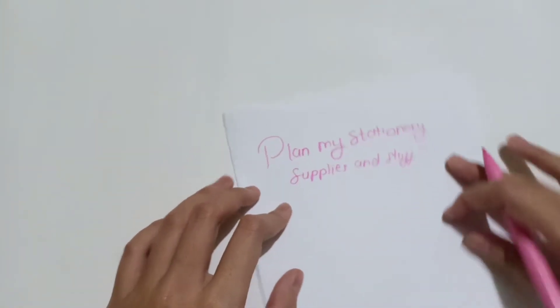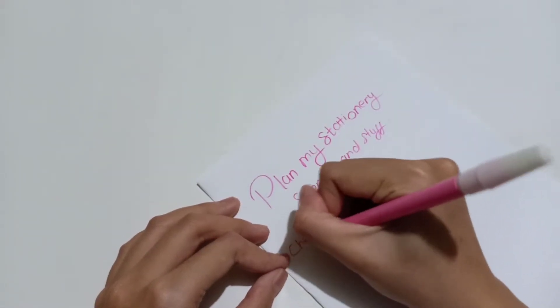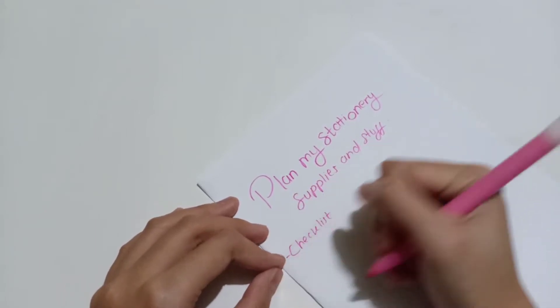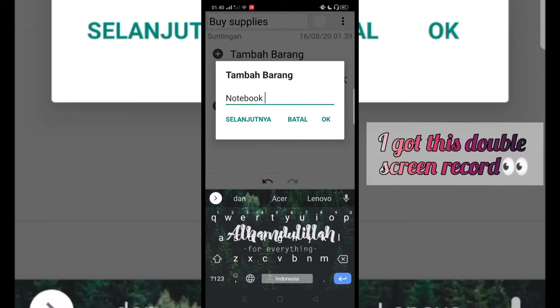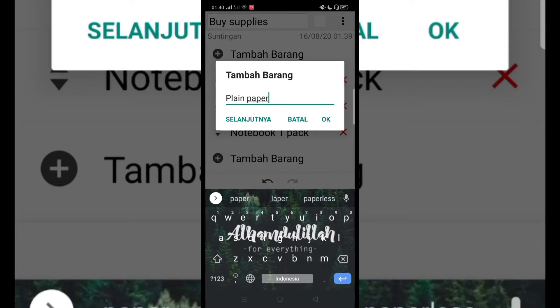For my stationery preparation, I'd like to start by making a simple checklist of last semester's essentials to make sure I already have each item. Sometimes I just forget what I have — like when I'm buying stationery and I stop for a minute to ask myself: should I buy this, or do I already have it at my desk?